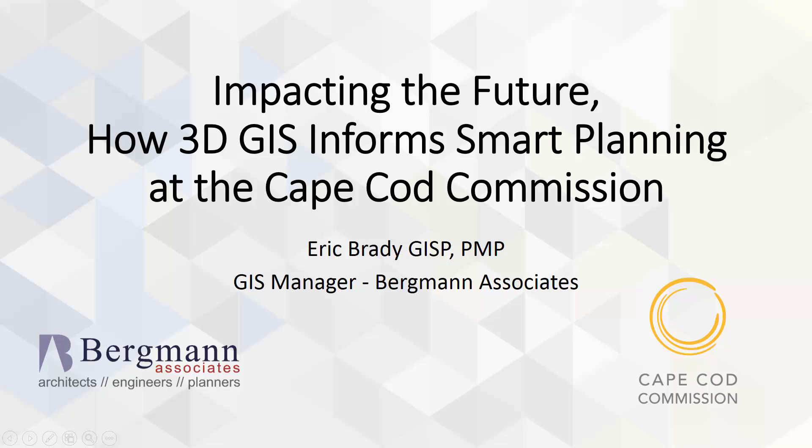Good afternoon. Today I want to share the story of how the Cape Cod Commission in Massachusetts has been using Esri 3D technology to support their planning work. The Commission is a regional planning agency who support their local partners to ensure effective and consistent planning across the Cape. This past year I've had the great pleasure of working with the staff there, and it's really the vision and hard work of folks like Paul, Christy, Ann, and many others who made this presentation possible. It's very much their story and their success.